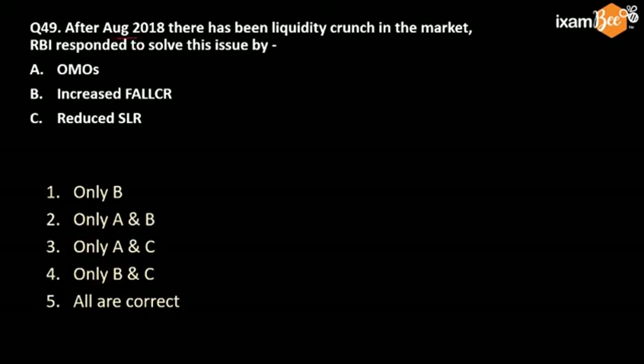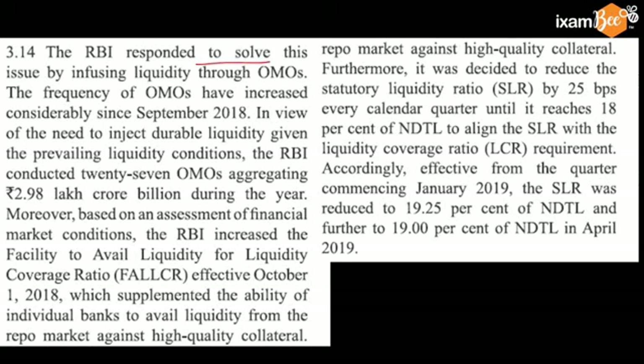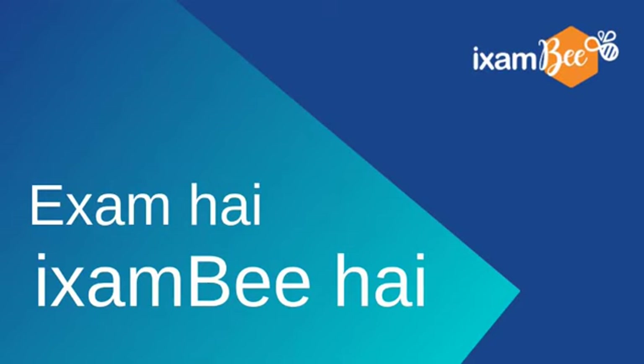Coming to the last question: after August 2018, there was a liquidity crunch in the market. RBI responded to solve this liquidity crunch by OMO, increased FLLCR, and reduced SLR. The correct answer is all of these are correct. RBI responded by infusing liquidity through OMOs — conducting 27 OMOs worth 2.98 lakh crore during the year. RBI increased the FLLCR effective from October 2018, and reduced the SLR by 25 BPS.